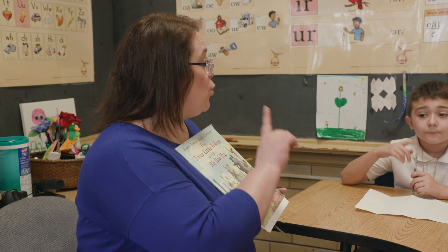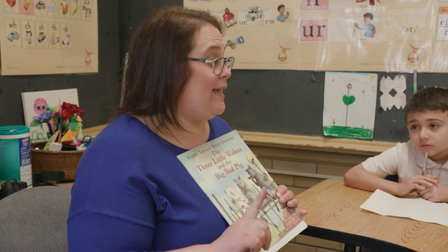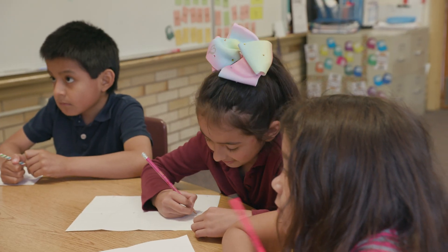And you're gonna come up with one word that you think is gonna be on that page. It is individualized. The students feel a sense of pride because they keep moving forward.